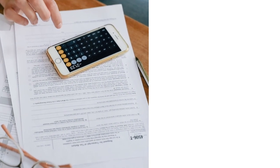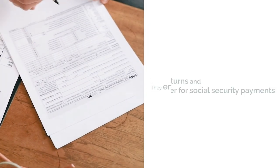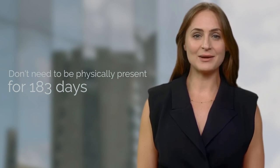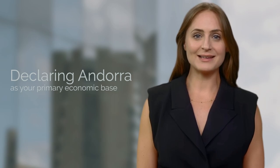Your obligations as a taxpayer. It's essential to understand your obligations as a taxpayer in Andorra. Tax residents must file tax returns and register for Social Security payments if they employ workers in the country. The best part: you don't need to be physically present for 183 days to be a tax resident — simply declaring Andorra as your primary economic base is sufficient.